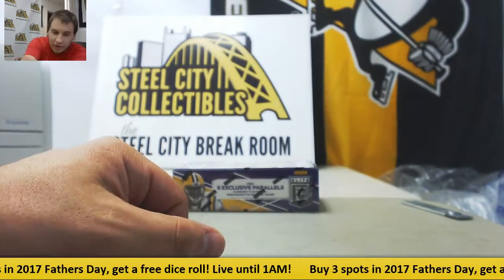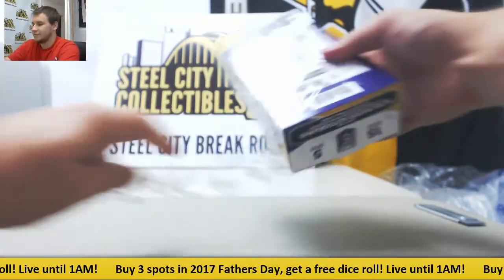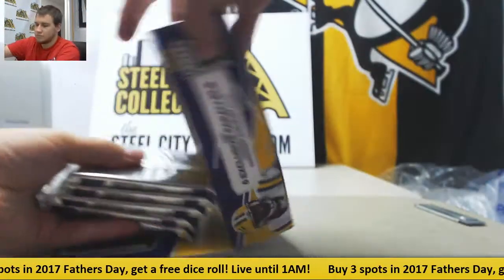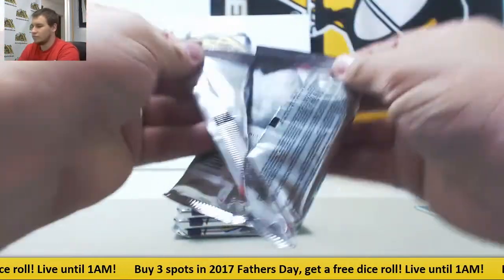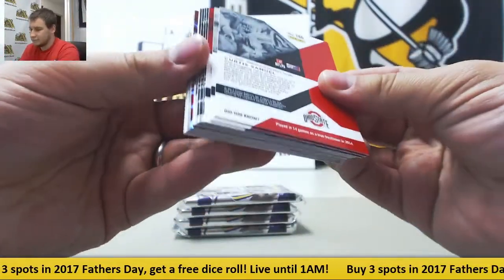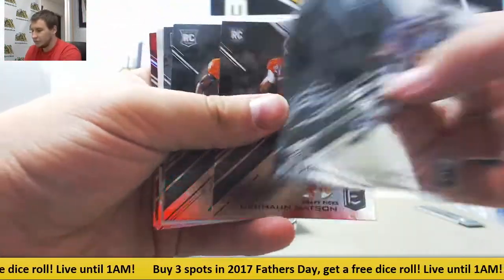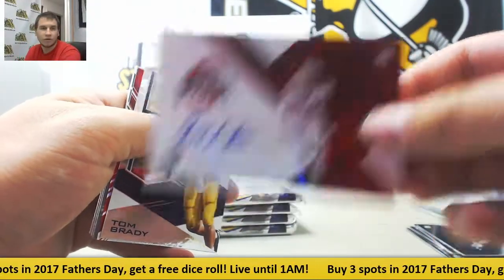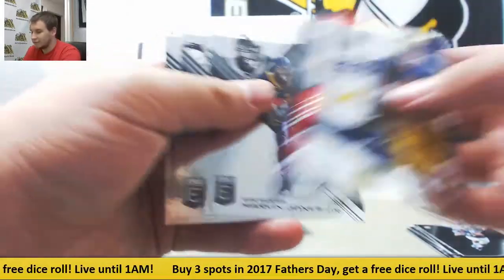Bring that over here and we'll get to our Elite Draft Picks — five autos in here. Let's see what we got. Regular rookies: Deshaun Watson base autograph. Malik Hooker, Ohio State. Rookie red die cut to 49, Malachi Dupre. And regular base.